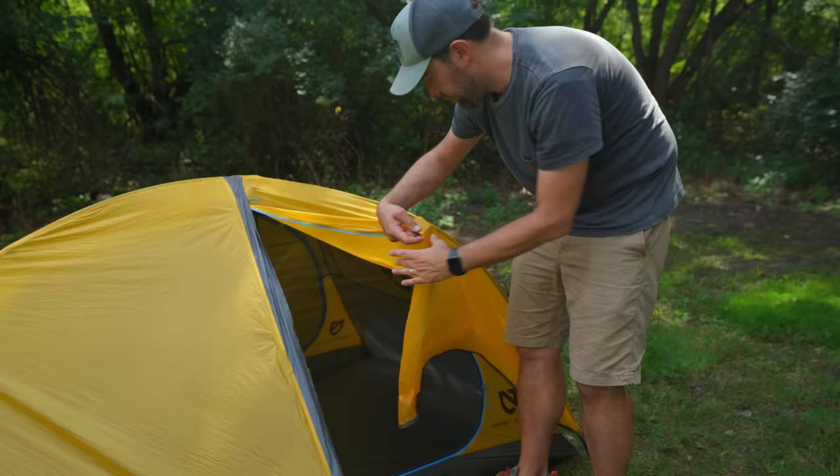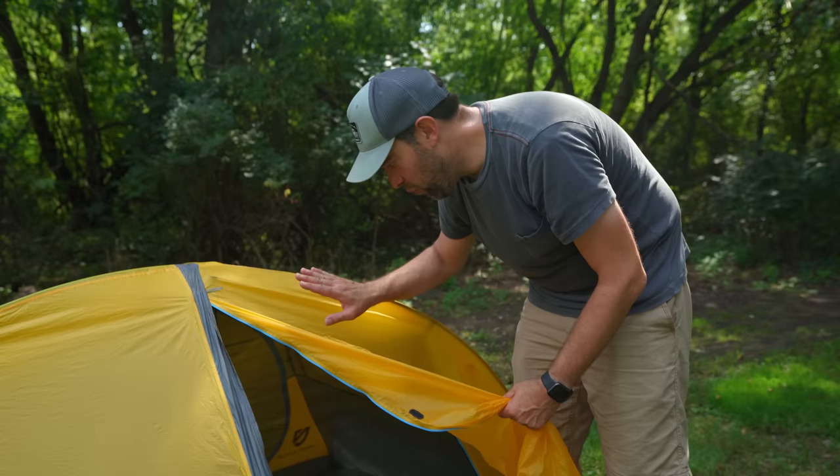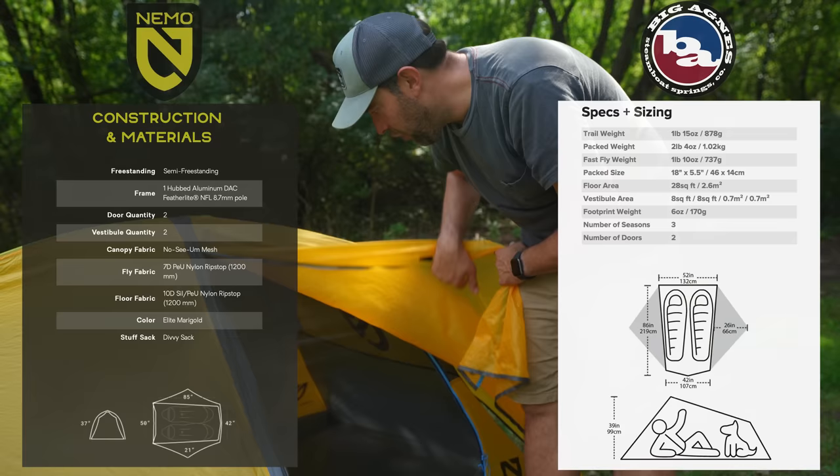The Nemo also has very thin nylon — I think it's a 7D wall and a 10D floor. Big Agnes doesn't seem to list how thick the nylon is on their website, at least I couldn't find it. But feeling them both, it feels almost identical — you can see your hand through both of them. I'd bet they're both 7D.